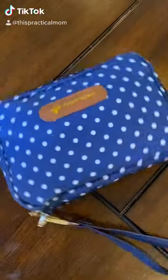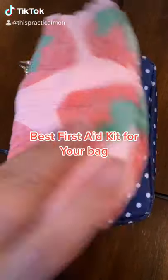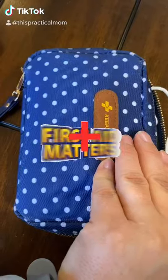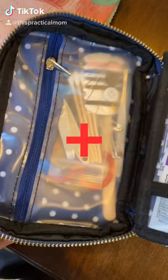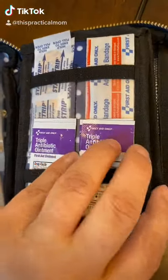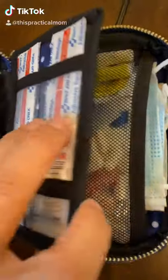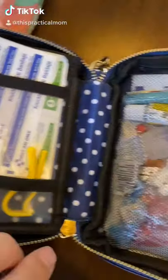Diaper Bag Essentials Part 1 — Keep Going First Aid Kit. Smaller than a size 3 diaper, this small compact design makes it perfect for your diaper bag or mom bag. It comes complete with everything that you could need for minor scrapes, cuts, burns, or boo-boos.